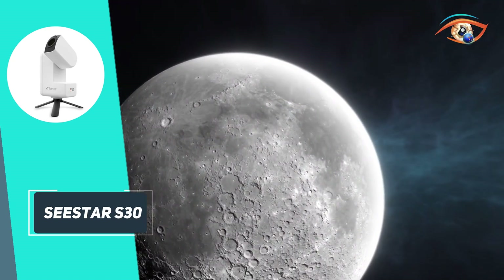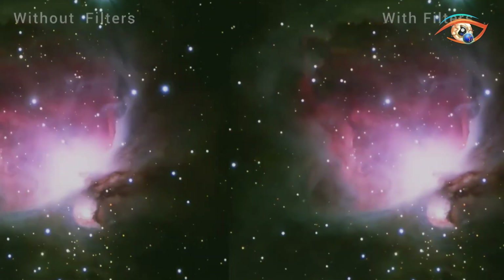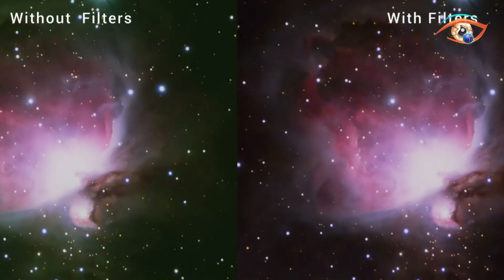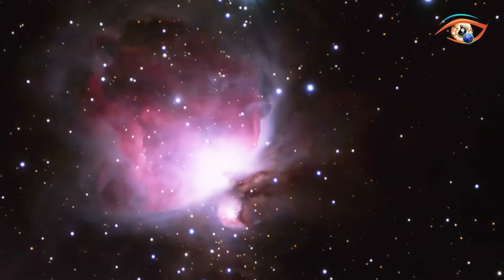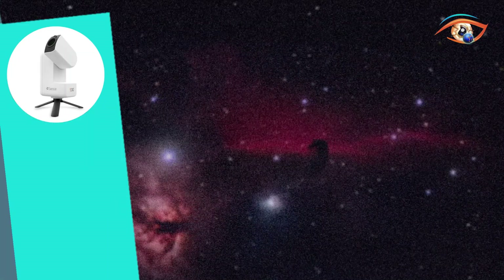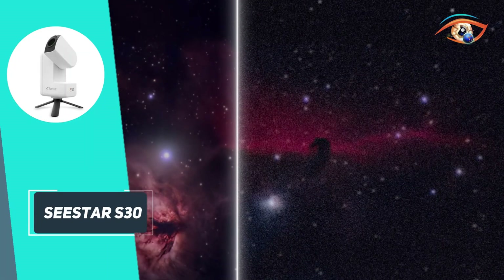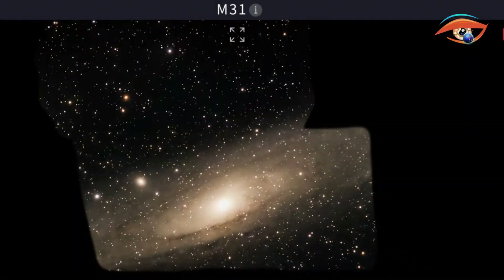Powered by a 6000 mAh battery, it runs up to 6 hours, or continuously via USB-C. Controlled through the Seastar mobile app over Wi-Fi or Bluetooth, it auto-aligns, selects targets from a 4000-plus object library, plate solves, and tracks stars, all with one tap. Features like AI denoising, mosaic panorama mode, solar imaging, and optional equatorial tracking expand its versatility.